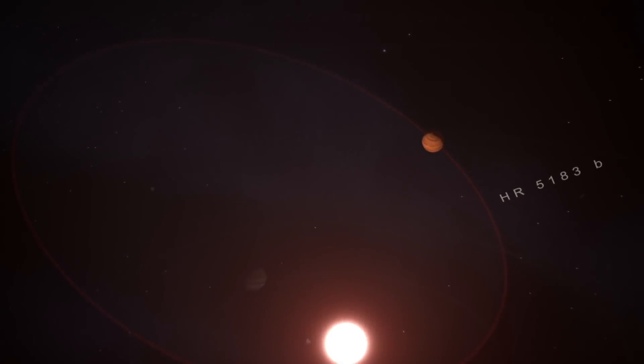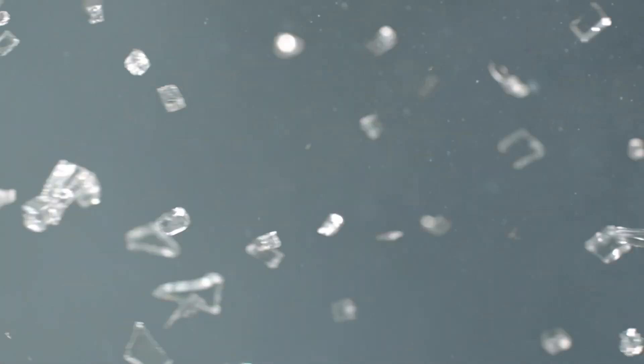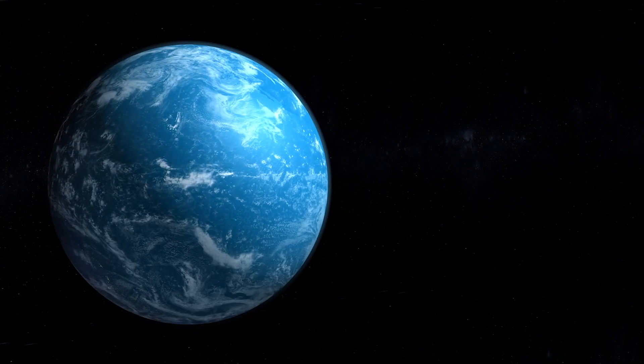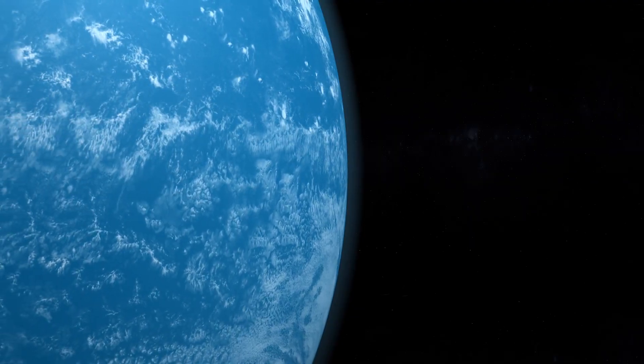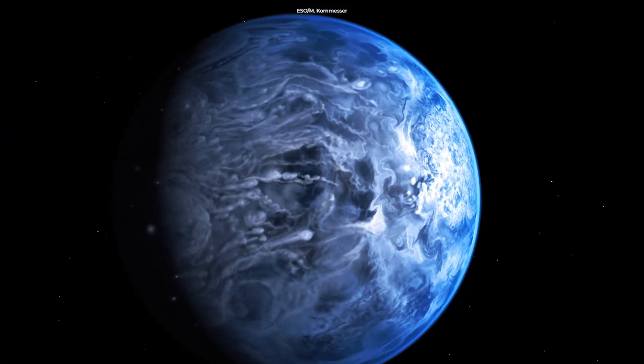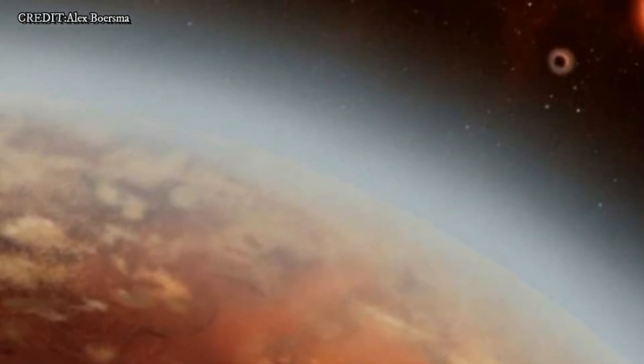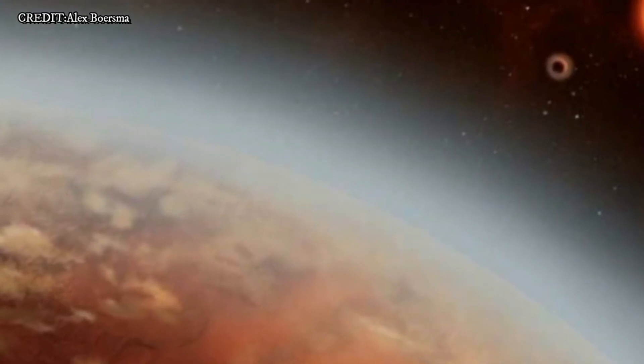With this much pressure building up, some scientists have also highlighted that it might rain diamonds there. A model of the planet's interior in 2012 suggested that 55 Cancri e is made up of carbon, principally as diamonds and graphite, as well as iron, silicon carbide, and possible silicates.